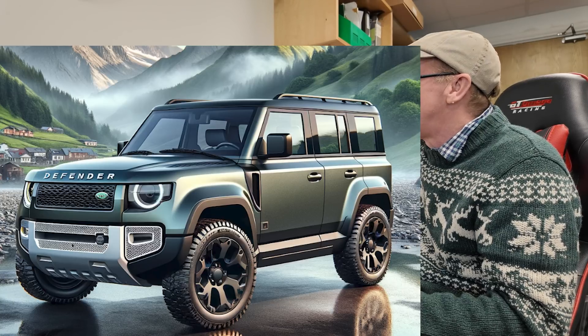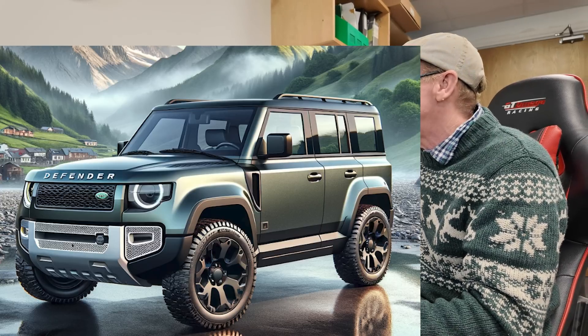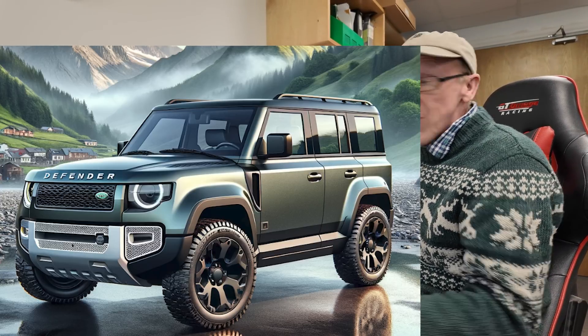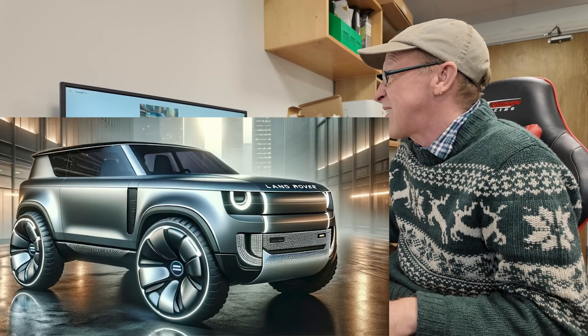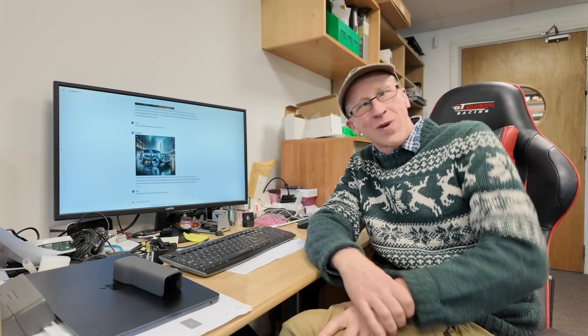I thought: what would AI design for the new electric Defender? They have announced they're building a fully electric Defender, and this is what it came up with — it's sort of futuristic looking. I thought the wheels were a bit monstrous, so I said 'make the wheels smaller and not so white.' AI in its wisdom created something where I don't think the wheels are smaller at all — they might be a little narrower — and it seems like AI is having a bit of a laugh with me, which I respect.